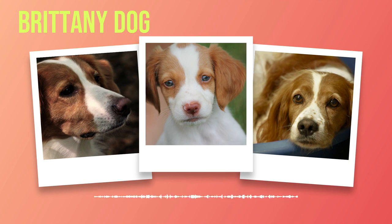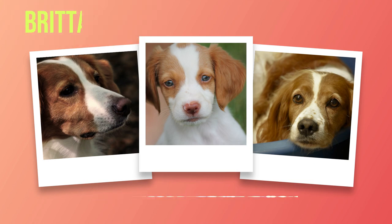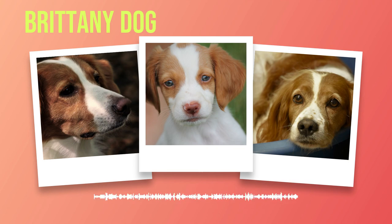While Brittany's are generally healthy dogs, some common health issues can affect them. One such condition is hip dysplasia, which can cause discomfort and mobility issues. Regular hip evaluations performed by qualified veterinarians can help identify signs early on. Progressive retinal atrophy (PRA) is an inherited degenerative eye disease that gradually leads to vision impairment or blindness. Epilepsy has also been reported in some Brittany's; seizure disorders can often be managed effectively through medication and careful veterinary monitoring.